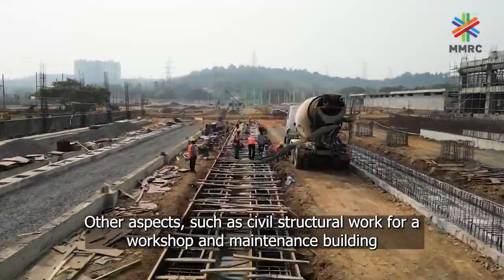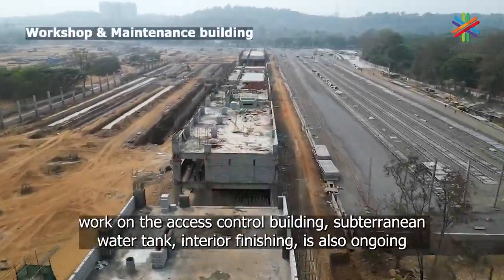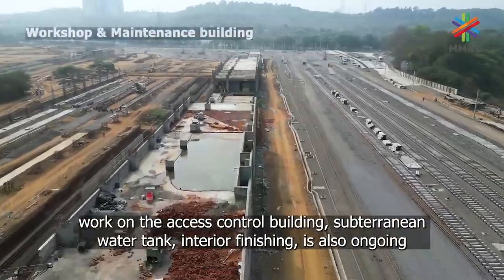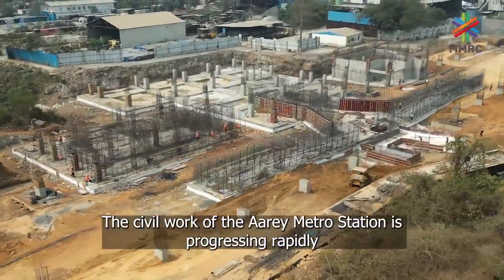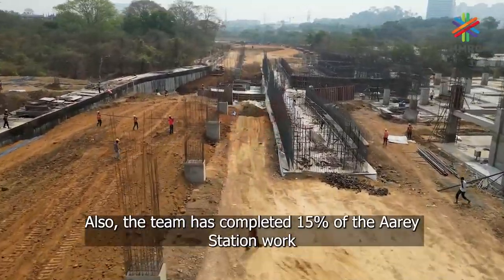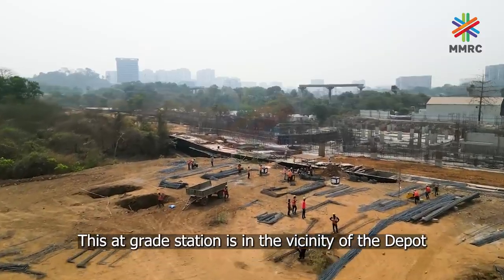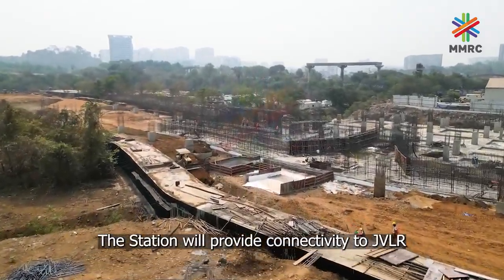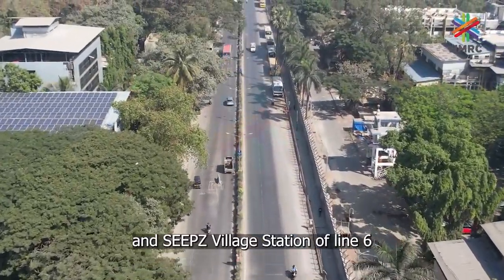Civil structural work for a workshop and maintenance building, work on the access control building, subterranean water tank, and interior finishing is also ongoing. Civil work of the RA metro station is progressing rapidly, with 15% of the RA station work completed. This at-grade station is in the vicinity of the depot.